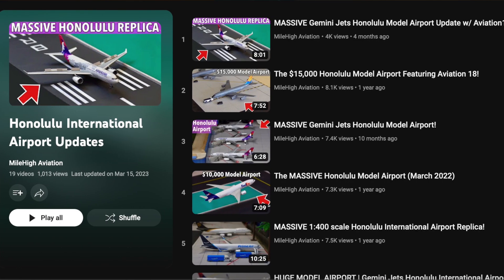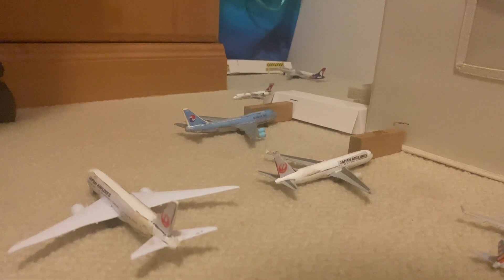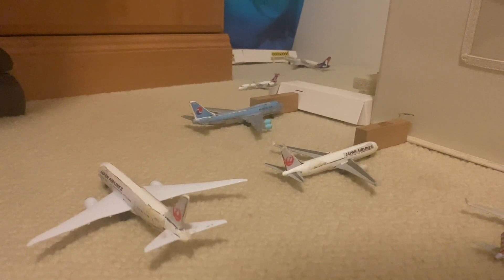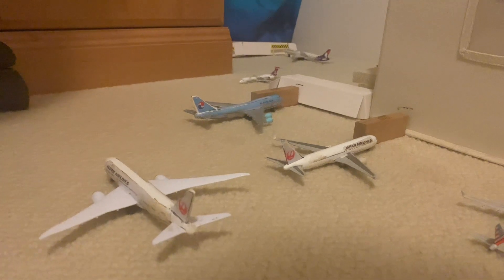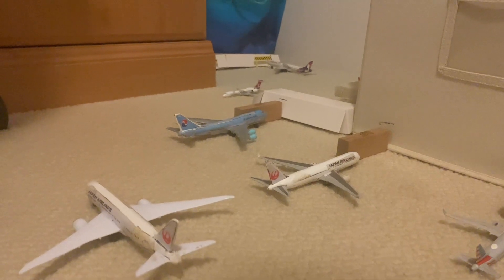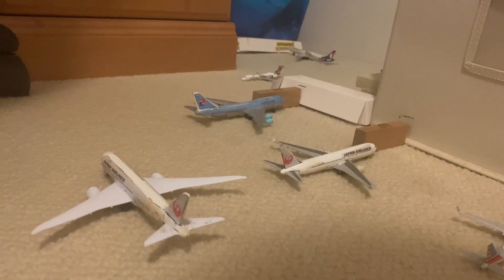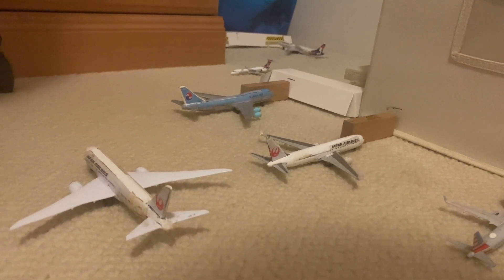Mile High Aviation even has his own replica of Honolulu International Airport — it's quite cool. Another thing before this airport update starts: we actually have three new models in this update. I was thinking about doing a Chicago Rockford airport update and showing one of the new models there, but that obviously did not go to plan, so yeah, all three new models are showcased in this airport update, and one of them is a charter flight I just put in for fun.